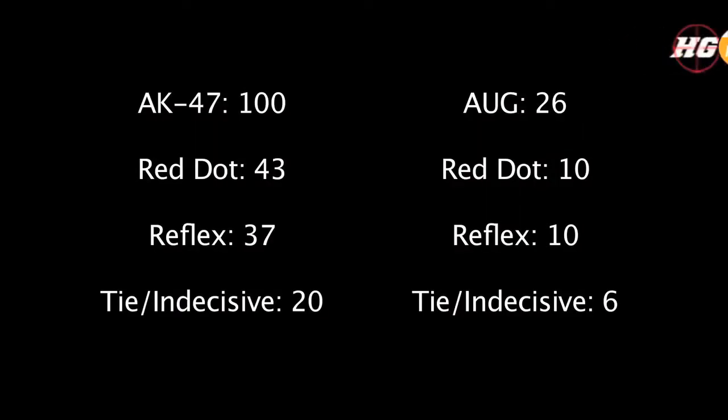As you can see here, the first number represents the amount of times I tested the weapon — the pairs I fired with the red dot, then the reflex. So for the AK, I did 100 tests, and the red dot had more recoil 43 times and the reflex had more recoil 37 times. And 20 times out of the 100 tests, the recoil was just too even or too hard to tell which one was more or less.